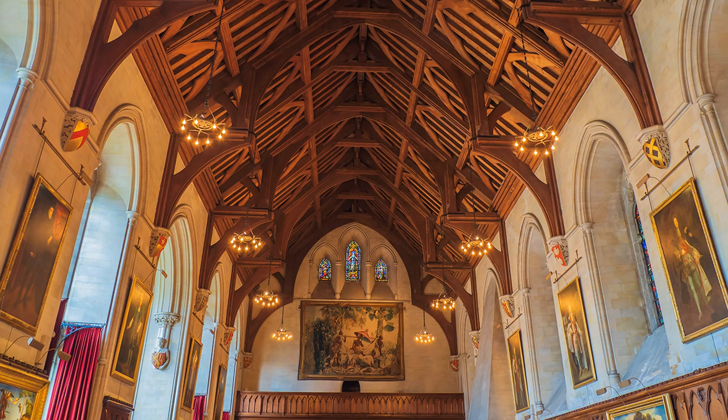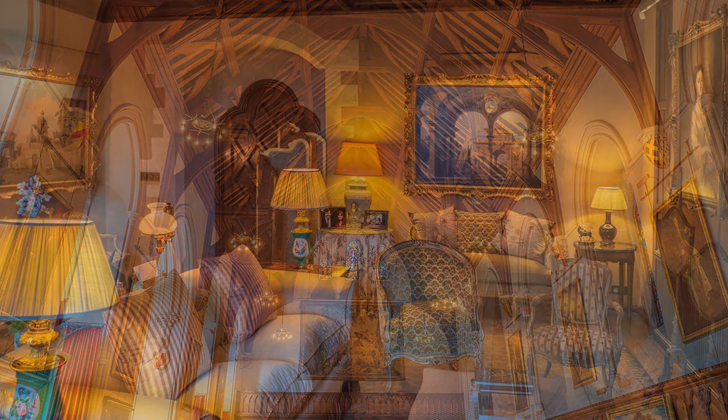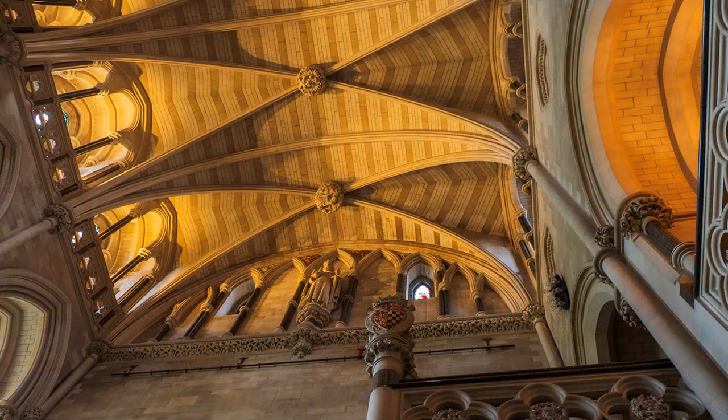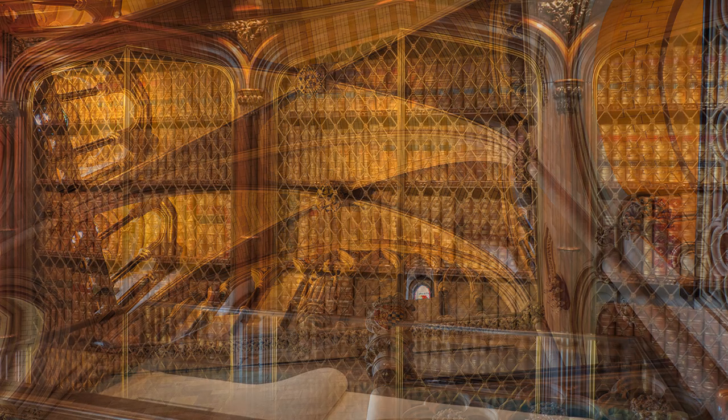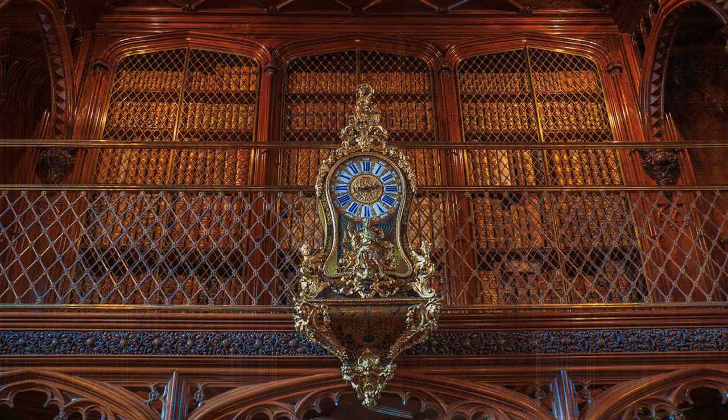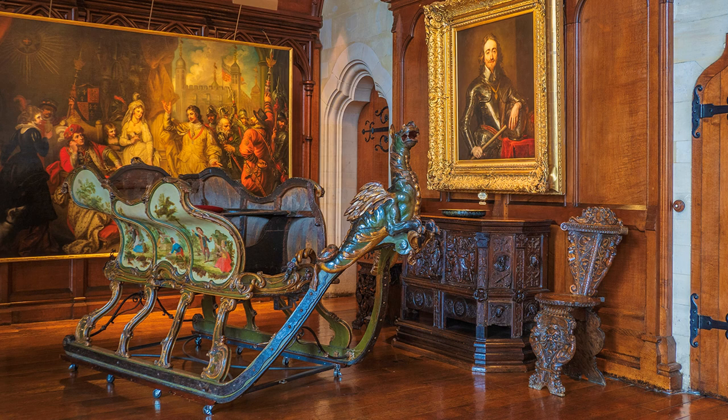Inside, the photographic challenges are very different, but forget tripods. Everything must be handheld. Keep it simple. I use the Olympus OM-D E-M1 Mark II camera and the 12-100 Pro lens — nothing else. Both items have image stabilizers, and by keeping the ISO at 200 to maintain quality, I was able to handhold at shutter speeds of a quarter and half a second, thought impossible a few years ago.